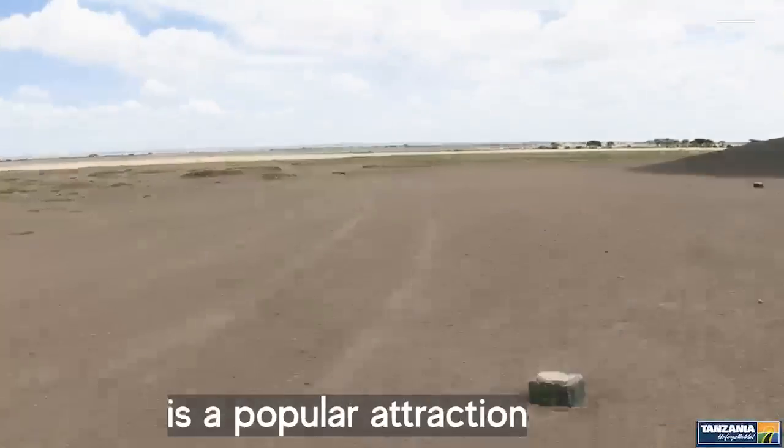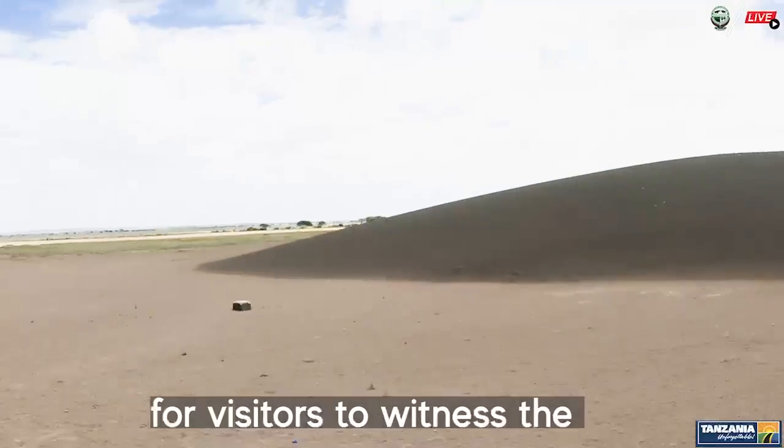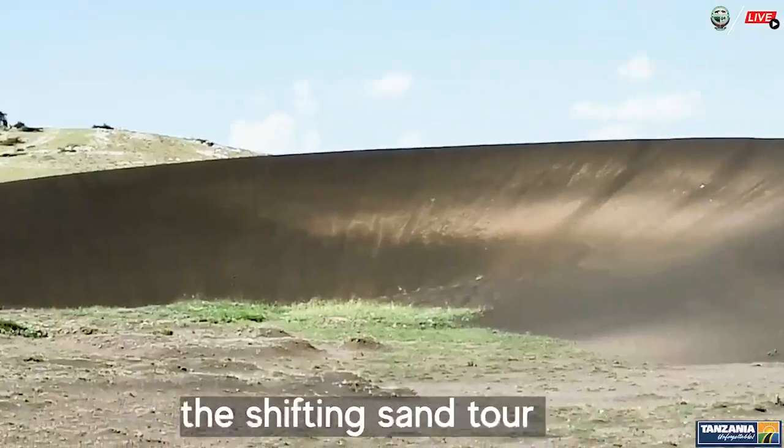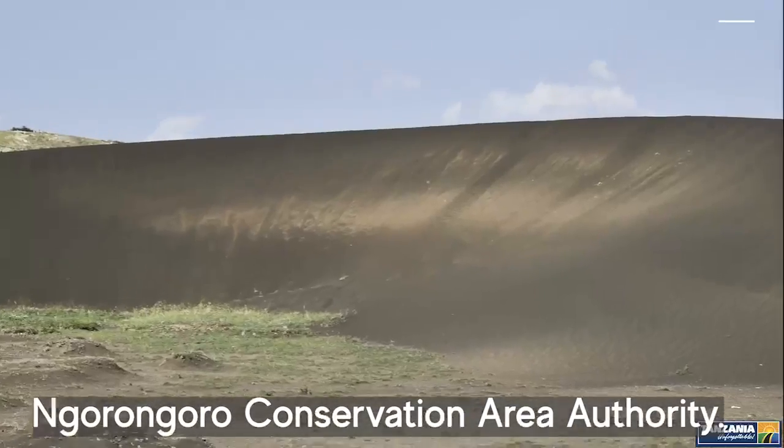The Shifting Sands is a popular attraction for visitors to witness this unique natural phenomenon. Do not miss the Shifting Sands tour when you visit the Ngorongoro Conservation Area.